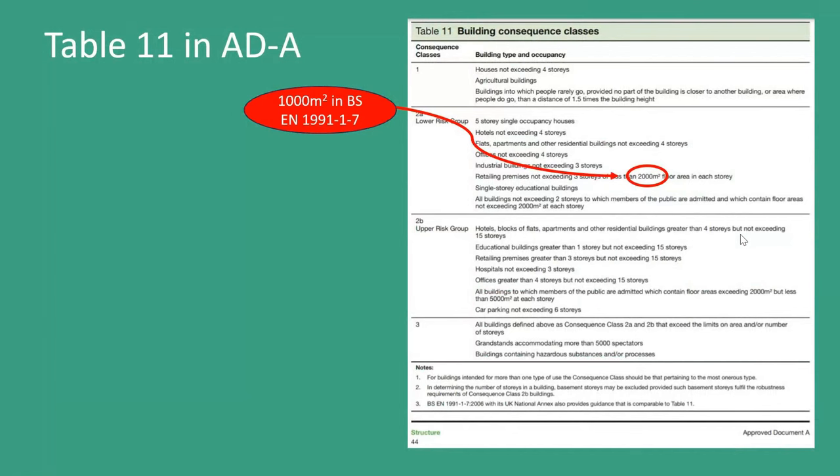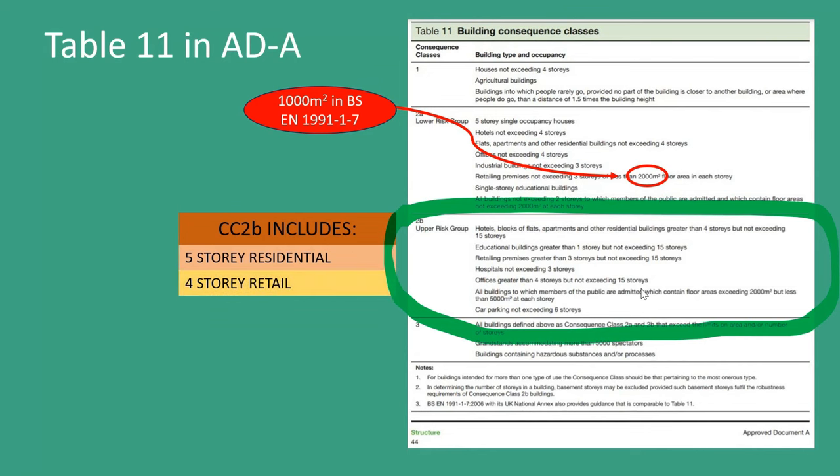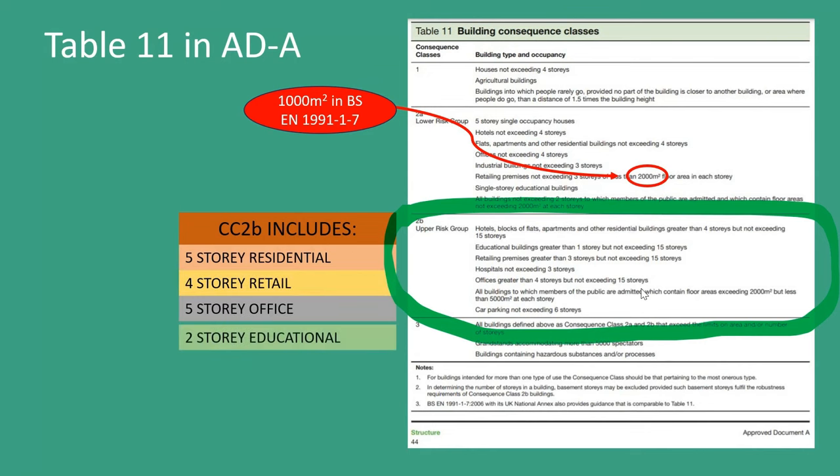Table 11 is straight from Approved Document A. Just to point out one slight difference: retail premises have a different area limit in Approved Document A and in BS EN 1991-1-7. As said before, it's the 2B group where things can sometimes get a bit challenging for timber and masonry design. Consequence Class 2B includes things like five-storey residential, four-storey retail, five-storey offices, or two-storey educational buildings. This two-storey educational building catches a lot of people out. I work in building control, and I rarely get told that an educational building of two storeys is Consequence Class 2B.